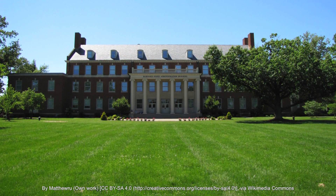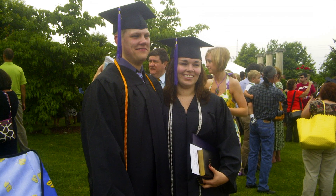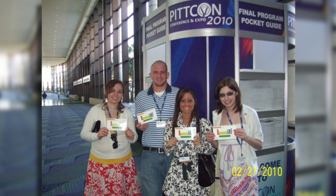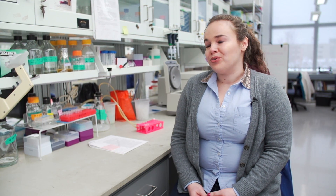I went to college at Kentucky Wesleyan College and got my degree in chemistry, and now I'm studying biochemistry to get my PhD. I started a research project at Kentucky Wesleyan, and the thing that really caught me was that there was a moment where I realized I was the first person to see something. That was really exciting — I loved that feeling and I wanted to pursue it further.